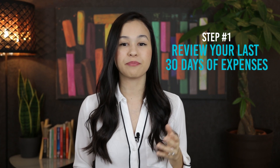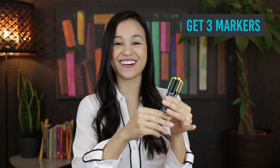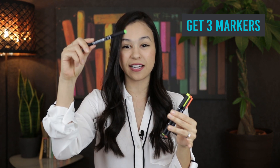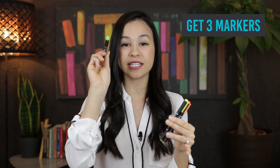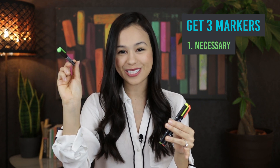Diving right in, the first thing that you can do to be productive with your time is to print out the last 30 days of your expenses. Now I don't want to call it a budget because I know people are going to shy away from that, but just print out the last 30 days of your expenses and then grab three markers. The first color: you're going to highlight all of the expenses that were absolutely necessary to your survival — rent, utilities.